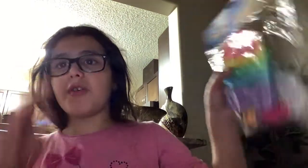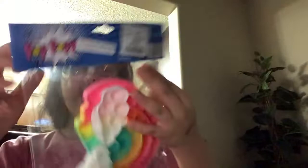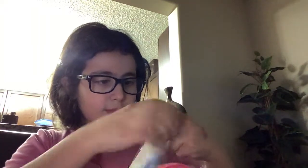We also got these two that I really wanted — one of them is my dream fidget, the popsicle poppet. Let's open them. Okay, first let's try the rainbow poppet.